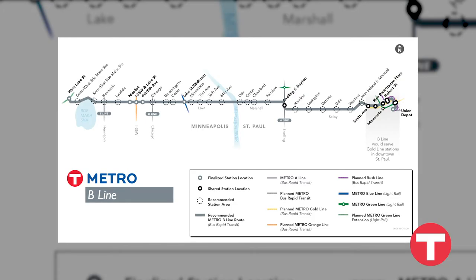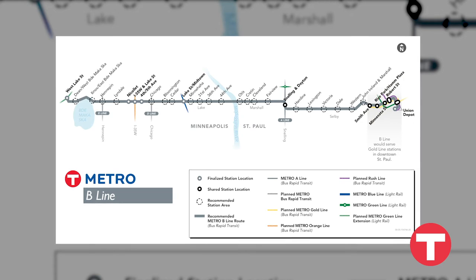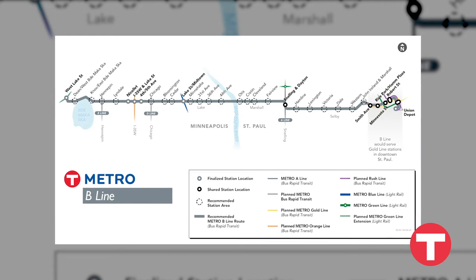The Metro B Line, which generally follows the existing Route 21, will connect the Minneapolis Chain of Lakes and Uptown area with downtown St. Paul via Lake, Marshall, and Selby.